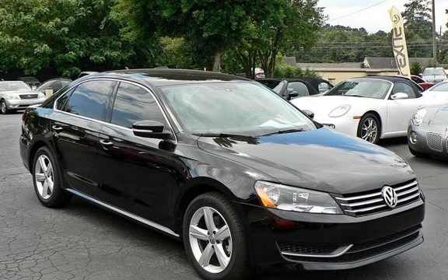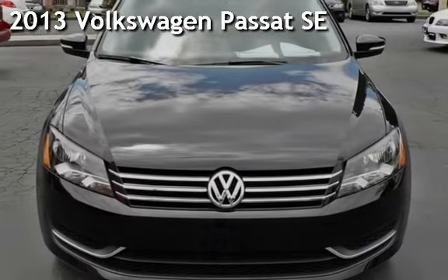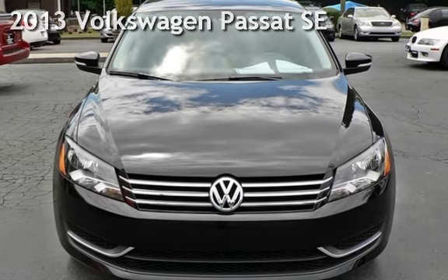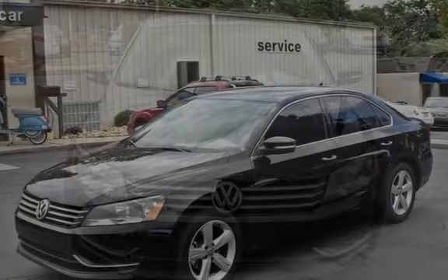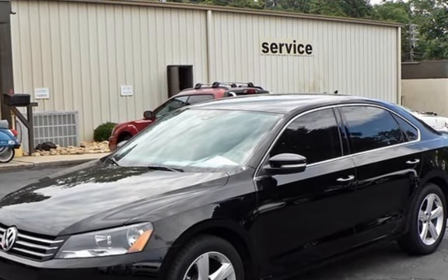Thanks for visiting Marietta Sports Car and Vespa Marietta. This is a lightly used 2013 Volkswagen Passat. This four-door sedan has a 5-cylinder, 2.5-liter i5 engine, with front-wheel drive, and an automatic transmission.